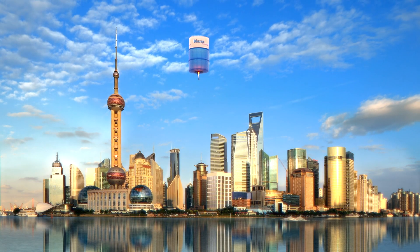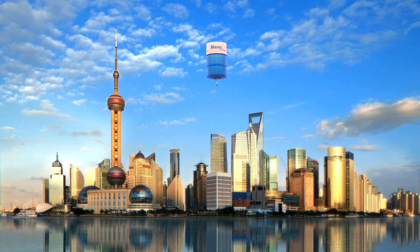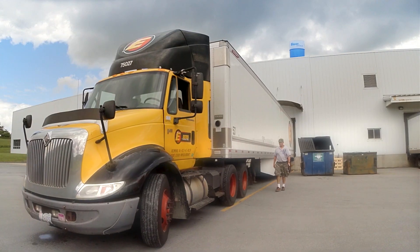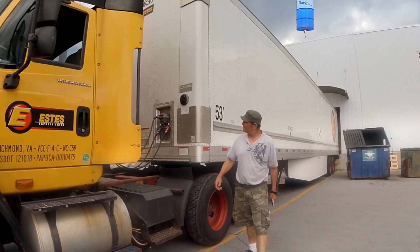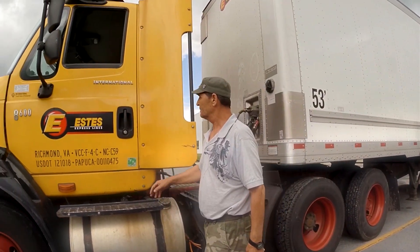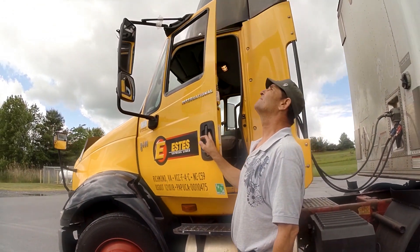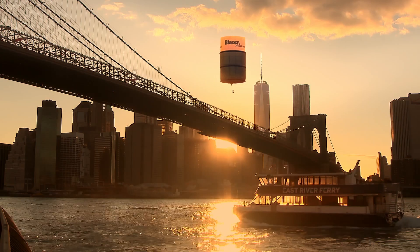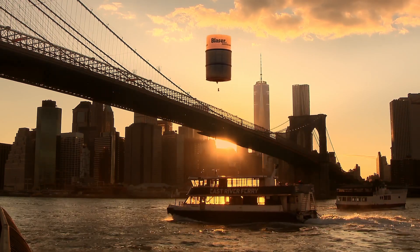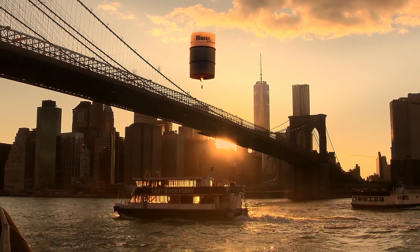Today, this family firm operates in the world's 60 largest industrialized nations, always close to its customers. Whenever you see a Blaser balloon in the sky, rest assured we'll land with the right solution for you as well. Our liquid tool, wherever you are.